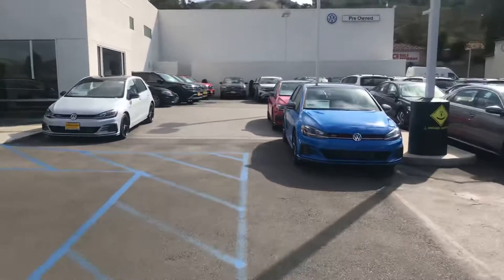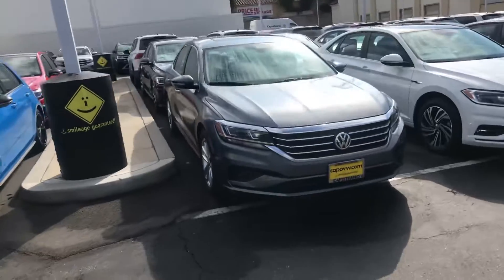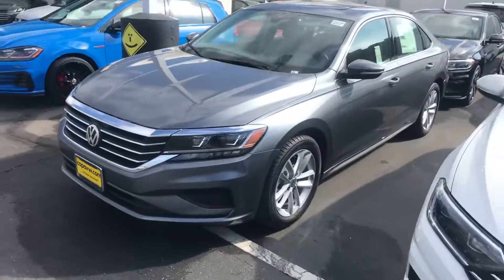Hey, good morning, Daniel. This is Chuck here at Capistrano Volkswagen. I just wanted to show you quickly this 2020 Passat that you inquired about.